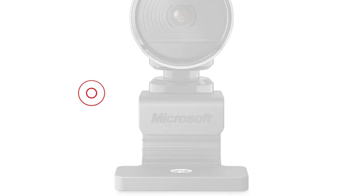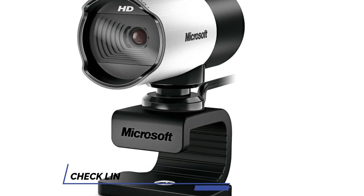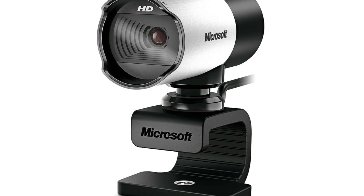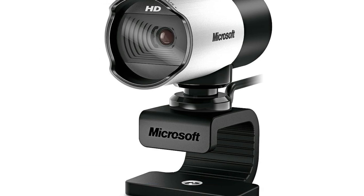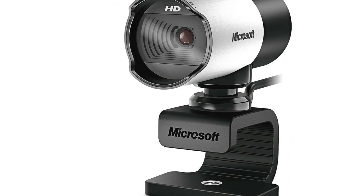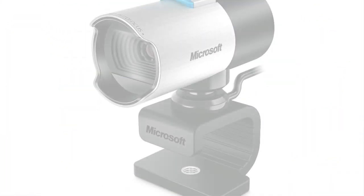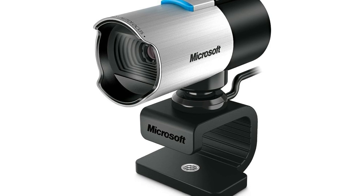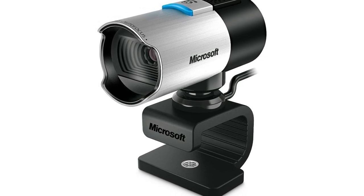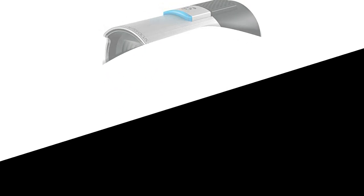One of the standout features of this webcam is its built-in noise-canceling microphone. Say goodbye to distracting background noises that can disrupt your conversations. With the LifeCam Studio, your voice will come through loud and clear, making sure you are heard without any unnecessary distractions. It connects via USB, ensuring a hassle-free setup with most devices. Plus, it's fully compatible with popular video conferencing platforms like Microsoft Teams and Zoom, making it an excellent choice for both professional meetings and casual catch-ups with friends and family.